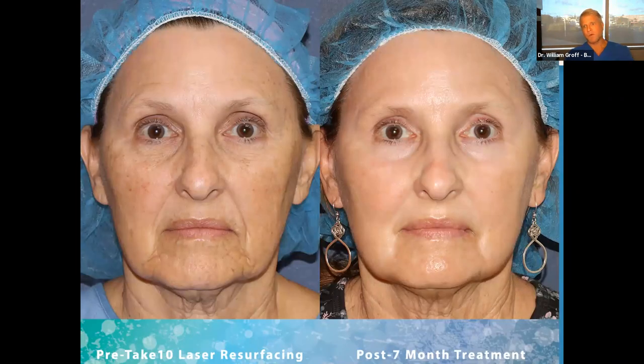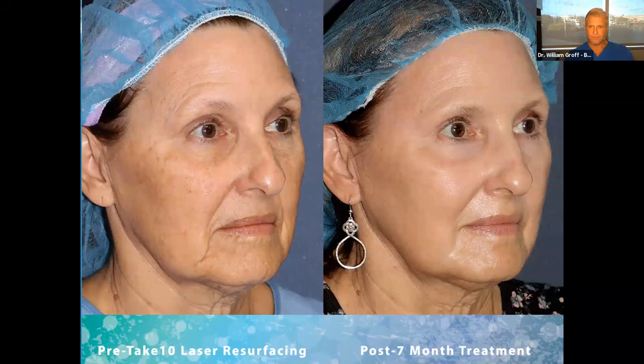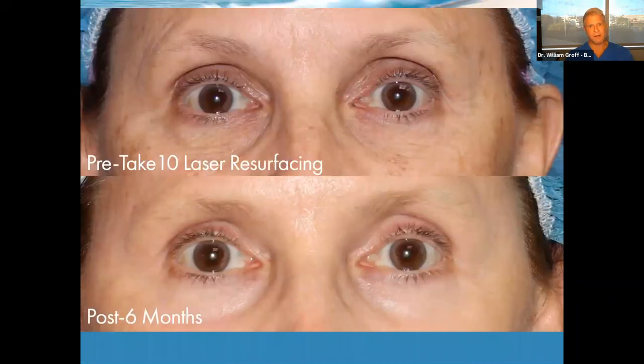Here's a patient before and seven months after — again, no makeup, this is makeup-free skin. There's tremendous wrinkle reduction and tightening through the perioral region. The upper eyelids were crepey, particularly in the middle portion, and the under-eye crepiness is dramatically improved. From a different angle you can see the tremendous reduction in wrinkling and the tightening effect — all without surgery. The close-up of the eyes shows what an amazing difference this treatment makes for both the upper and lower eyelids.